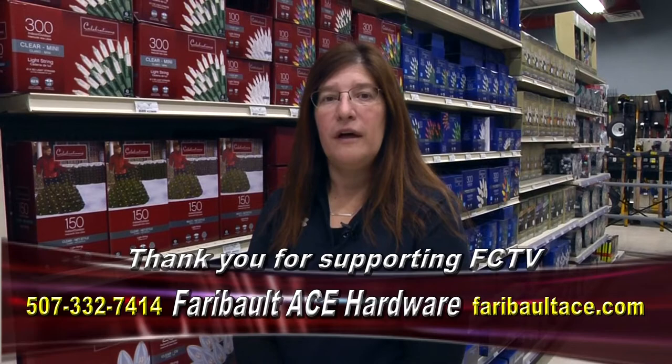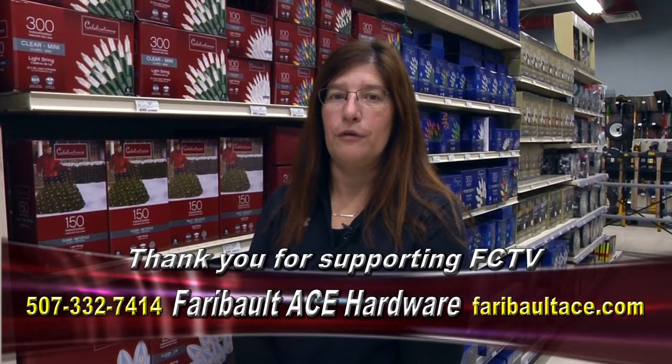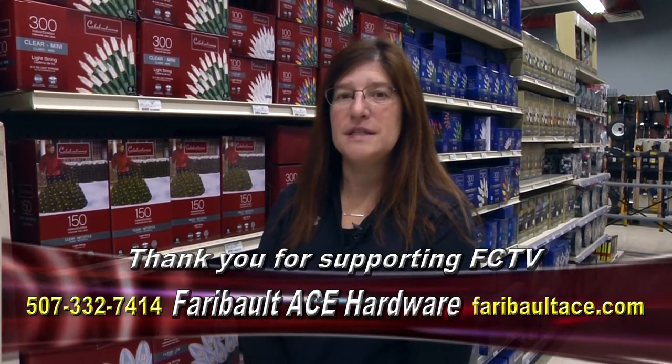We have been busy at ACE getting ready for winter and Christmas season. We've got all of our Christmas displays set up, and shovels, ice melt, and snow blowers ready to go. In early November we will be getting in our shipment of fresh Christmas trees, wreaths, boughs, and we will have a good supply of porch pots decorated and ready for sale. Come on in and check out what we have for the season.